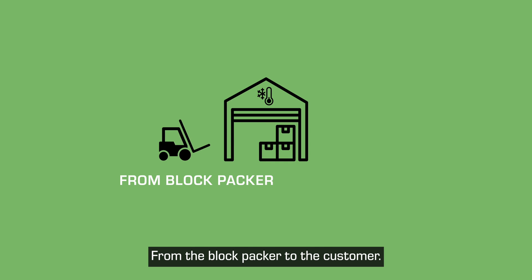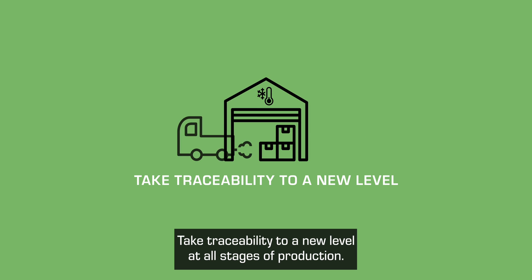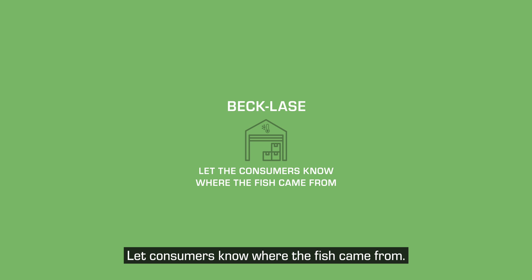From the block packer to the customer, from the warehouse through to finance, all the way up to sales and management. Take traceability to a new level at all stages of production. Let consumers know where the fish came from.